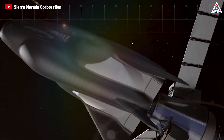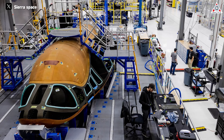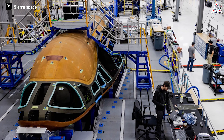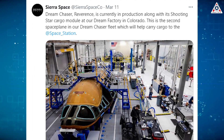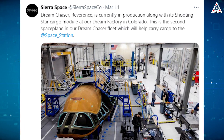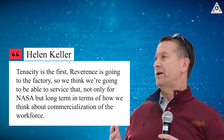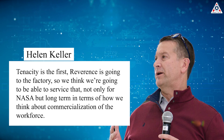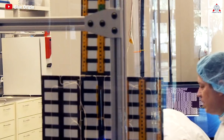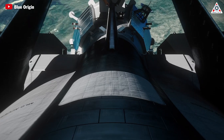Alongside the successful testing of Tenacity, Sierra Space is also constructing the second space plane named Reverence. For the first time, we're witnessing the emergence of the second space plane being gradually perfected right within the factory. Dream Chaser Reverence is currently in production along with its Shooting Star cargo module at the Dream factory in Colorado. This is the second space plane in the Dream Chaser fleet, which will help carry cargo to the space station. We designed each vehicle for 15 missions, but we think it's going to be well above that, Weiss said. Tenacity is the first; Reverence is going to the factory, so we think we're going to be able to service that not only for NASA, but long-term in terms of commercialization. Sierra Space has announced the current plan to fly Tenacity on four initial flights, with the fifth flight being the debut of Reverence.